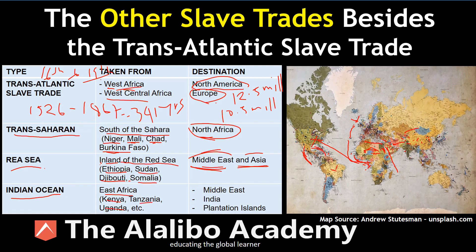The Indian Ocean slave trade took Africans from East Africa — notably Kenya, Tanzania, Uganda, and countries in that region — to the Middle East, to India, and to plantations scattered across the Indian Ocean. This gives us a good sense of the scope of the slave trades happening in conjunction with the transatlantic slave trade, and helps us understand the enormity of the slave trade and its impact on African humanity — what is today known as the worst human tragedy of all time.